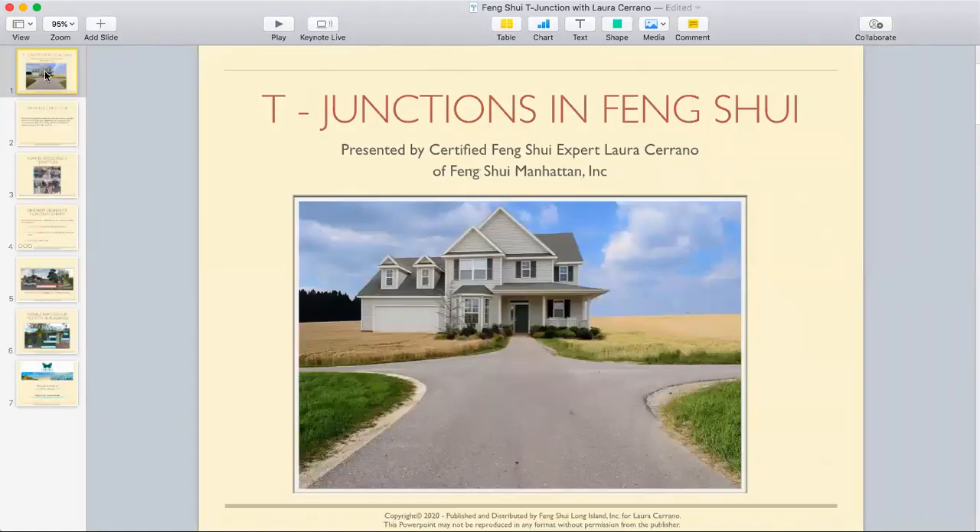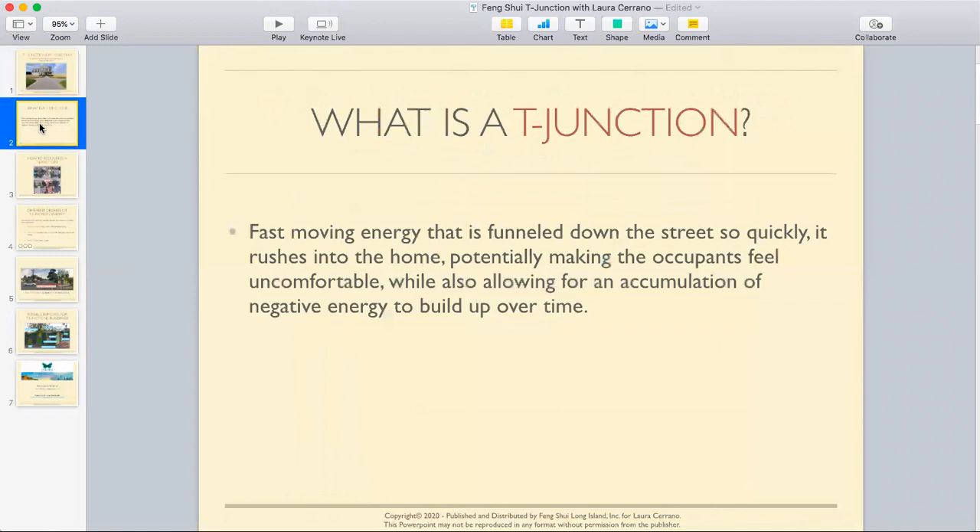Hi everyone, Laura Serrano here from Feng Shui Manhattan. Today I want to talk to you about T-junctions. I'm going to give you a very specific case study that will hopefully help open your Feng Shui eyes to see T-junctions in a little bit of a different light, or just become more familiar. So let's just jump in.